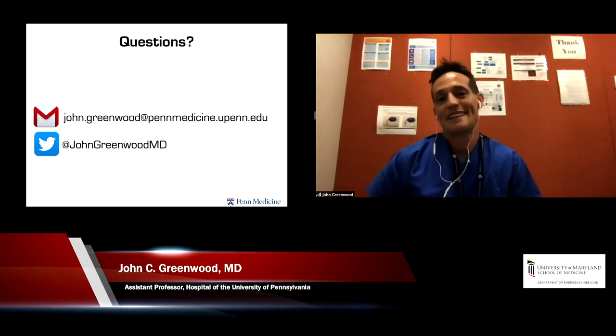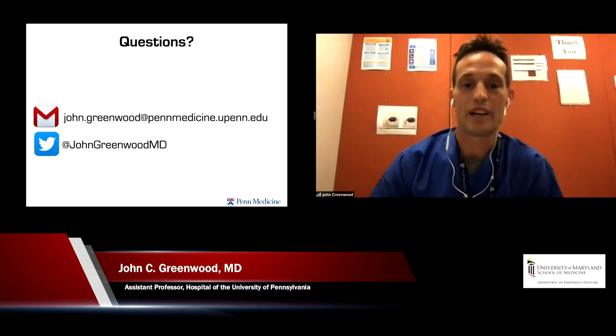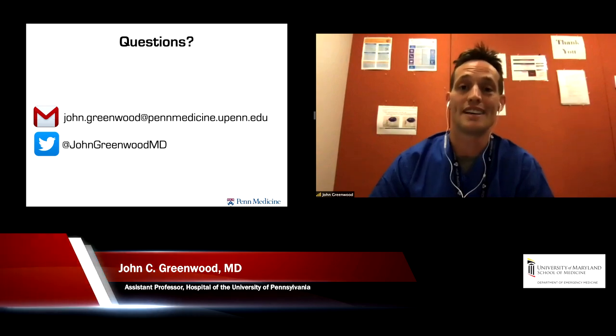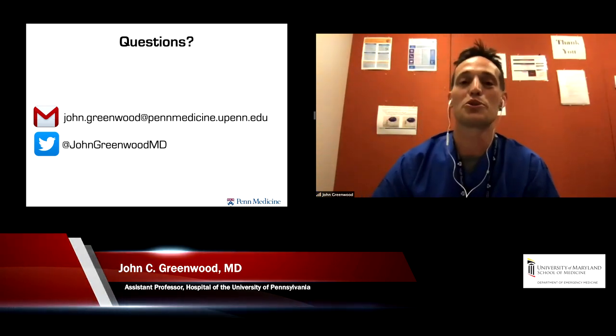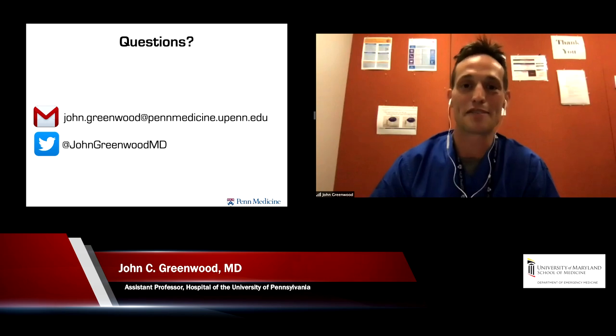With that, I'm happy to take any questions in the last couple of minutes. Please feel free to reach out via email or Twitter. I'm always happy to talk shock and resuscitation, and it's an absolute honor to open up for this amazing lineup today. Thank you very much.